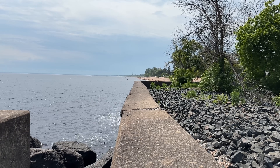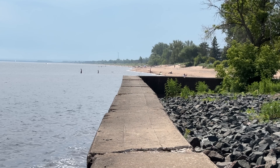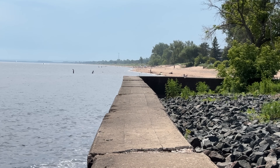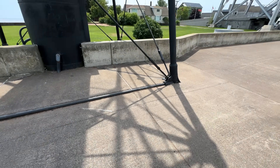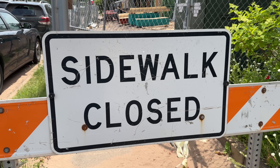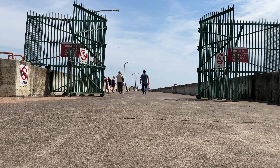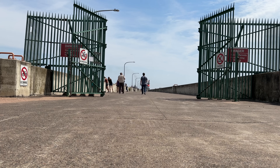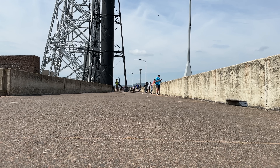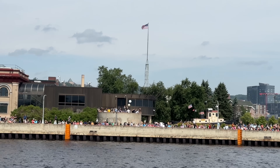I want to give you a shot down Park Point beach. Any time it's in the 80s these beaches are jammed — people having a good time. That cold water feels good on a day like this. Take a look at that flag up there to give you an idea of what's going on with the wind.